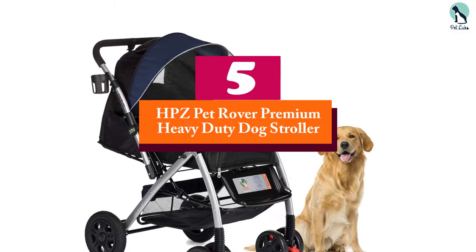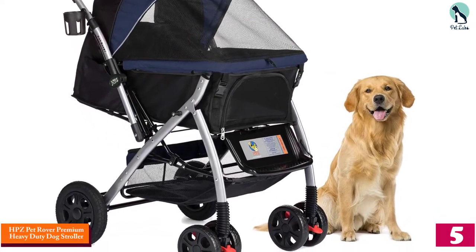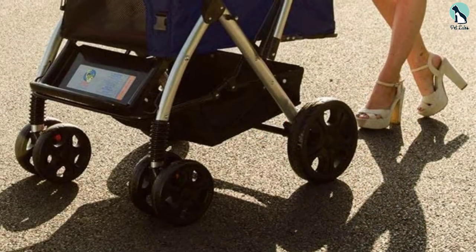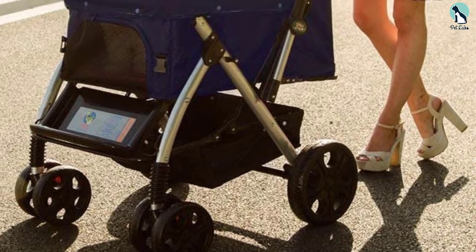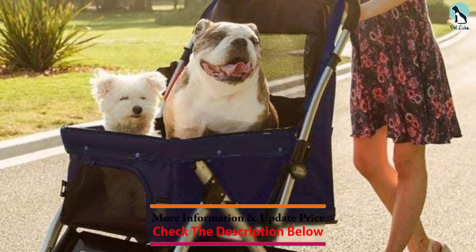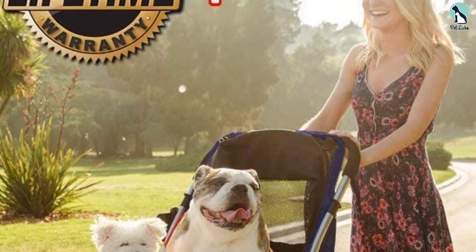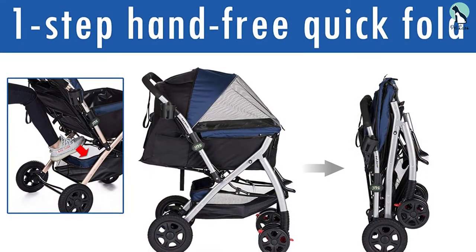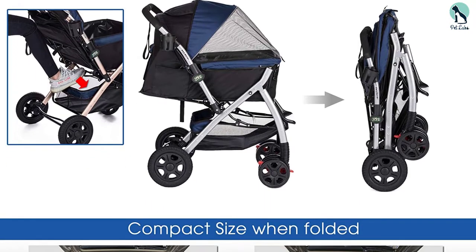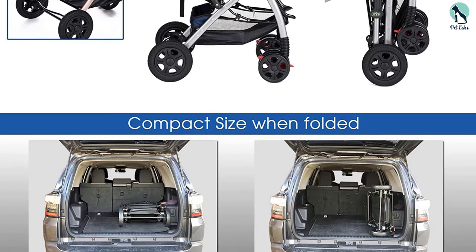Starting at number 5, we have the HPZ Pet Rover Premium Heavy Duty Dog Stroller. The HPZ Pet Rover dog stroller is a worthy splurge for anyone who regularly takes their pup on long outings. This heavy duty stroller can support dogs up to 75 pounds and the pet compartment can be converted from 13 to 30 inches long depending on how big your pet is. The HPZ stroller has a rigid steel frame that's rust and impact resistant, and the polyester canopy is even water resistant. It comes with two washable pads for your pet's comfort, and the wheels help to reduce vibration and will never go flat.